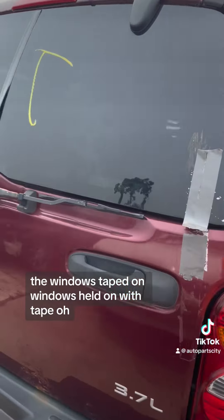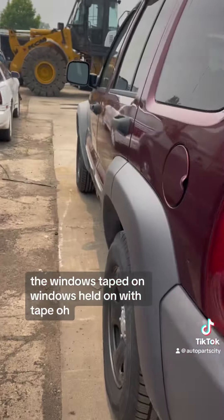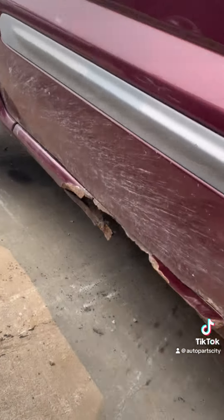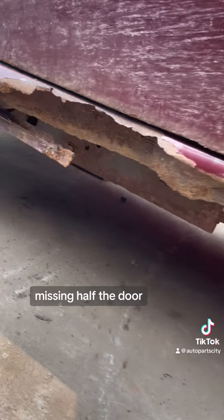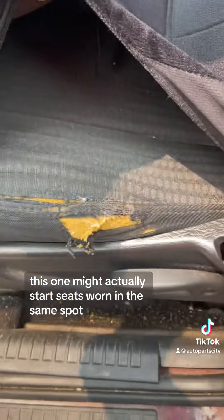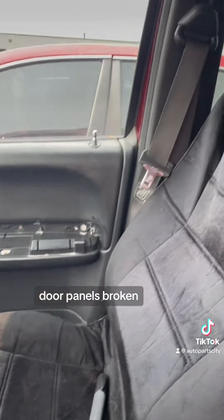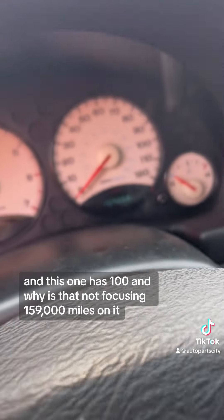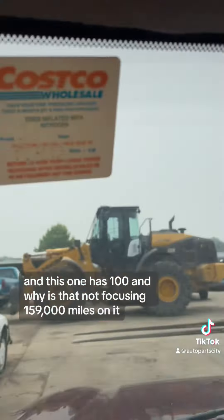The windows are held on with tape. Missing half the door. This one might actually start. Seats worn in the same spot, door panels broken, and this one has 159,000 miles on it.